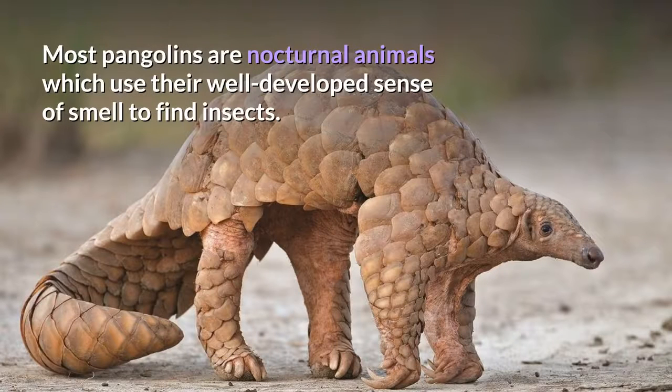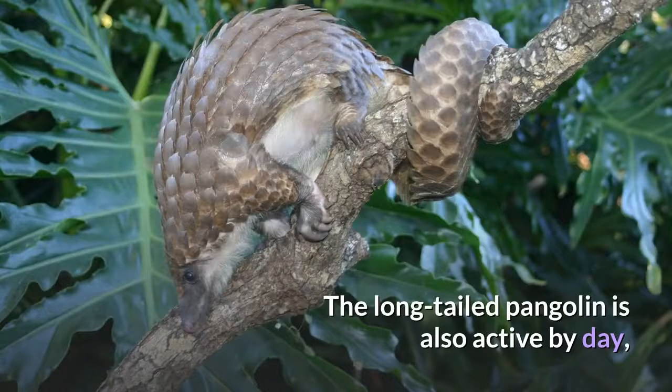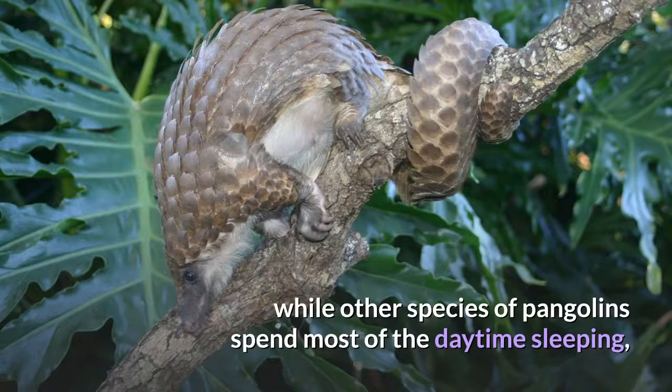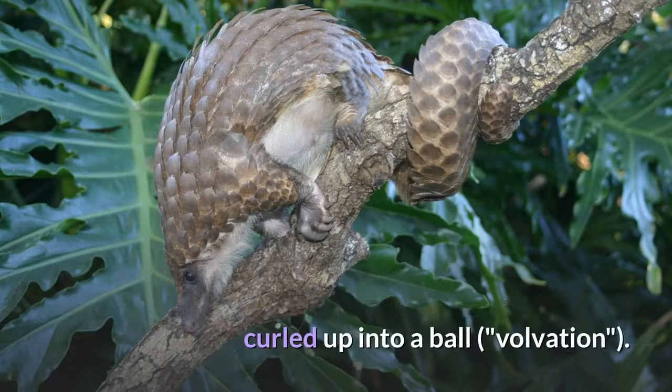Most pangolins are nocturnal animals which use their well-developed sense of smell to find insects. The long-tailed pangolin is also active by day, while other species of pangolins spend most of the daytime sleeping, curled up into a ball — a behavior known as volvation.